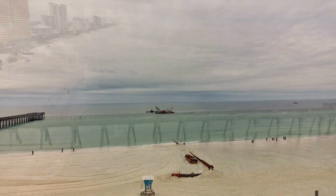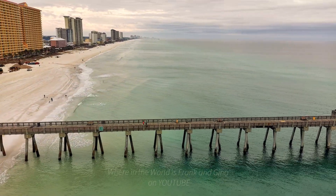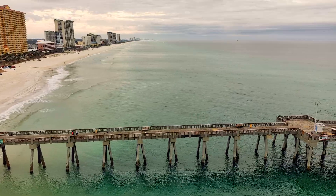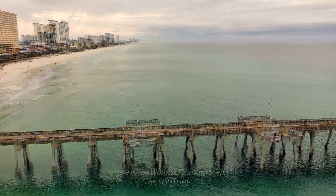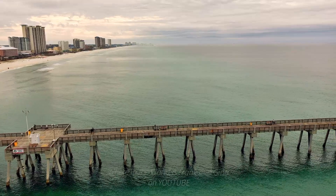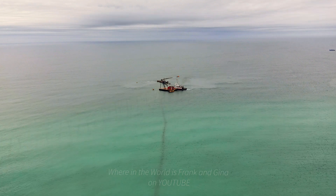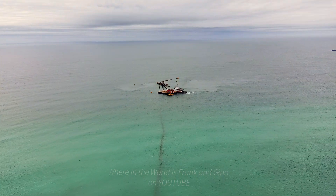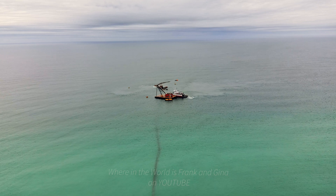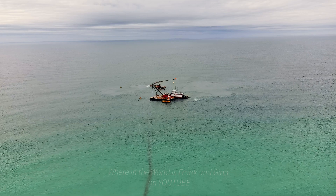Sand dredging is the removal of sediments and debris from the bottom of lakes, rivers, harbors, and other water bodies. It is a routine necessity in waterways around the world because of sedimentation — the natural process of sand and silt washing downstream gradually filling channels and harbors. Dredging is often focused on maintaining or increasing the depths of navigation channels, anchorages, or berthing areas to ensure the safe passage of boats and ships.